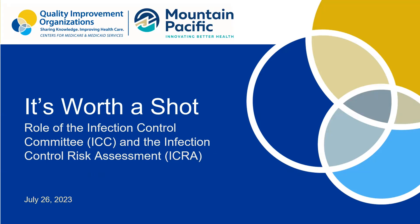Good afternoon, everyone. Welcome to the It's Worth a Shot. Today we are going to talk about the role of the infection control committee and the infection control risk assessment.